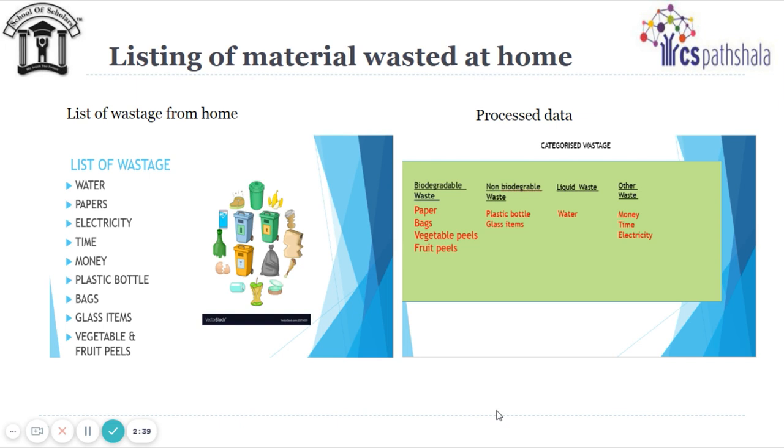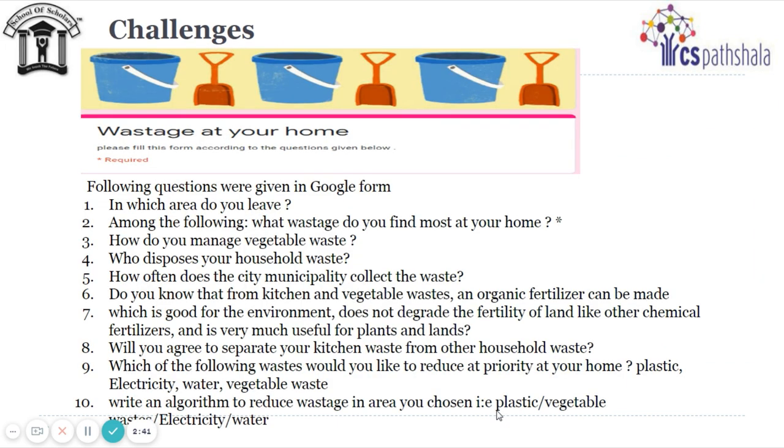For collecting data from relatives or neighbors, students — about 40 in the class — initially created different Google Forms. Since it was difficult to manage data correctly using different forms, students with the help of teachers created the same questionnaire and then started data collection. While making the Google Form, students used their ICT skills.